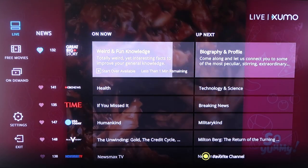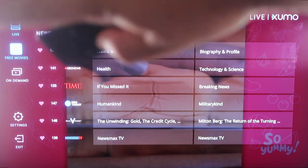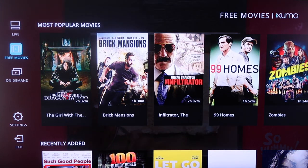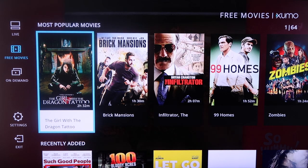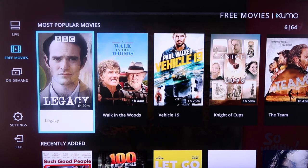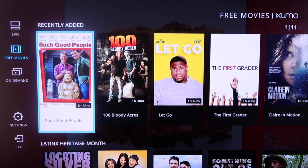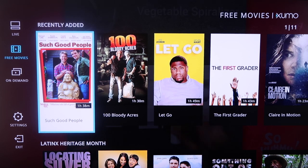If you click over to the Live TV section and then click over to Free Movies, you'll see that Exumo has a selection of different kinds of movies. This first tab here is the Most Popular. You scroll over and see all the different options available, then go down to Most Recently Added — they're always adding new content.